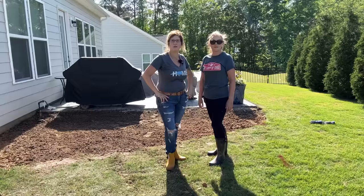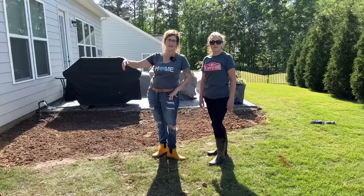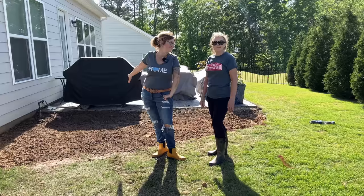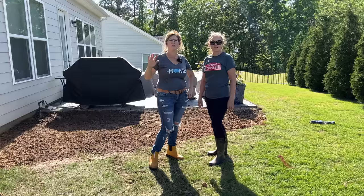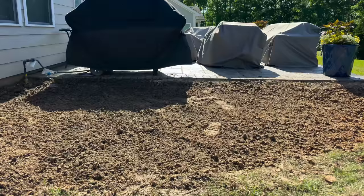One of the reasons that she really does not like this area is every time we walk by — and I'll show you a different picture — every time we walk by on the sidewalk, all she sees is this lovely grill, and she hates it. Yes, with a passion. So she wants a natural area that will screen this area when anybody walks by or drives by the sidewalk, and I'll show you a little clip of what we're looking at from the road as well.